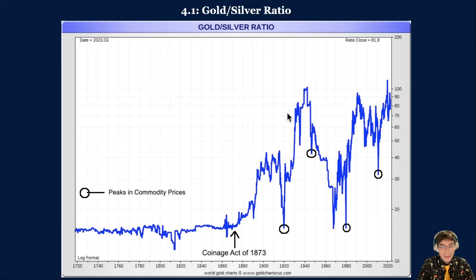Side note, it's closer to 90 as we're recording this. If we are in a secular bull market that will last another 10 to 15 years for precious metals, then 15x to 20x for the ratio is a reasonable target, but only for the end of the bull market.